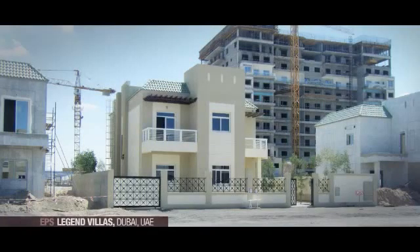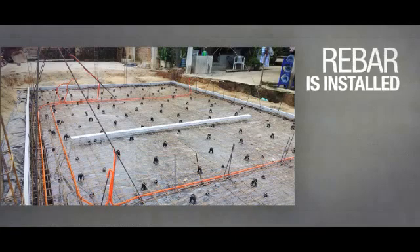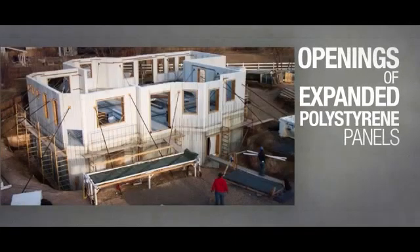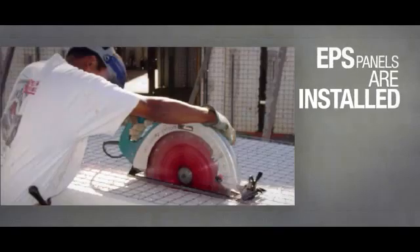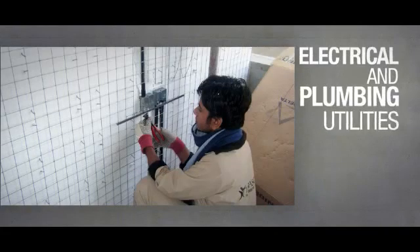The construction process consists of the following phases. First, rebar is installed in the foundation. Then, the openings of the expanded polystyrene panels are prepared. During the next step, EPS panels are installed following the design drawings. Afterwards, electrical and plumbing utilities are assembled.